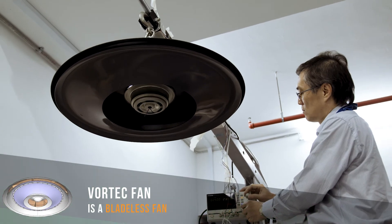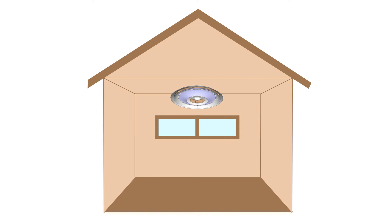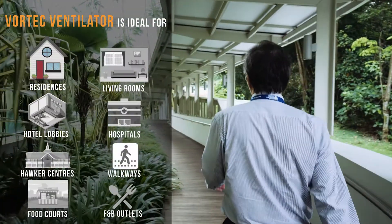The vortex fan is basically a bladeless fan. In terms of space, it can mount very close to the ceiling or it can drop as low as you like, without the safety impact of the traditional ceiling fan.